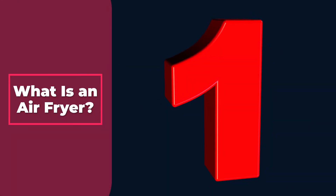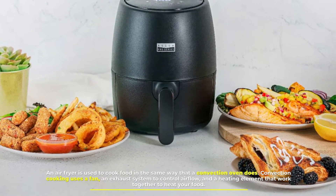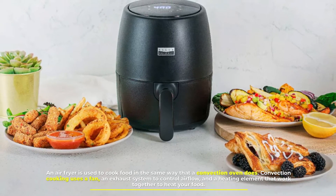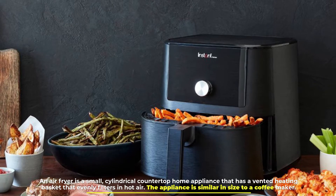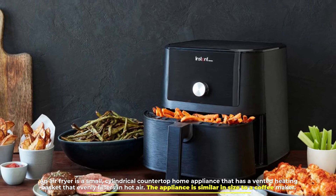Number 1: What is an air fryer? An air fryer is used to cook food in the same way that a convection oven does. Convection cooking uses a fan, an exhaust system to control airflow, and a heating element that work together to heat your food. An air fryer is a small, cylindrical countertop home appliance that has a vented heating basket that evenly filters in hot air. The appliance is similar in size to a coffee maker.